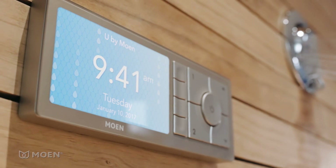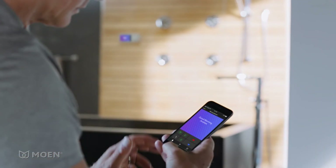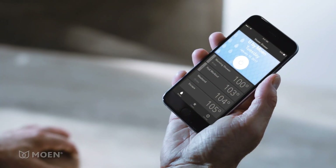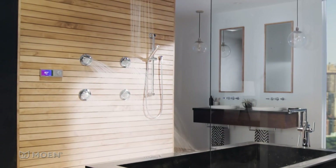Personalize your life with the easy-to-use U by Moen shower. With Wi-Fi connectivity and cloud support, you can create up to 12 presets to set the perfect temperature and control your shower. Create a customized showering experience right from your smartphone or your shower controller.